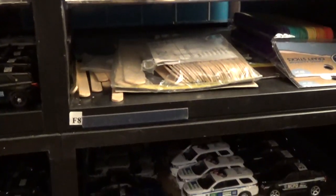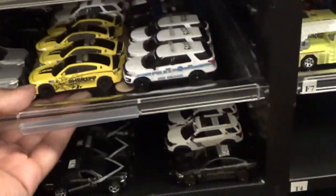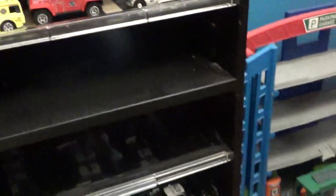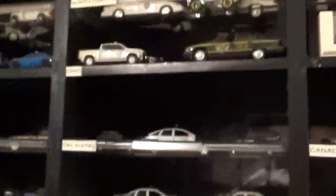The tongue depressors just kind of separate the tray a little bit — they act like a parking space. Each one slides out, and that's what the tongue depressors are for. We've got some New York units, some South Carolina units, California Highway Patrol, and South Carolina Highway Patrol as well.